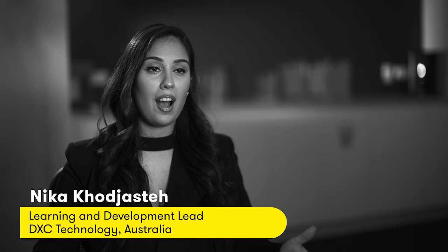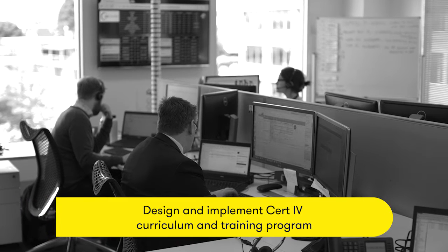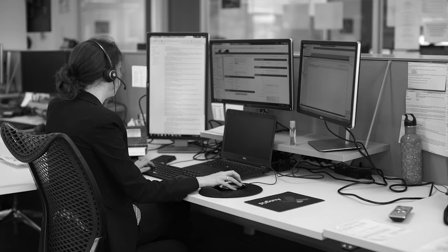There were a lot of elements that were required in order to get the program off the ground. Initially there was a complete rework required of the current Cert IV IT Support that TasTAFE had, so we needed to review those units and completely design what we wanted to do.